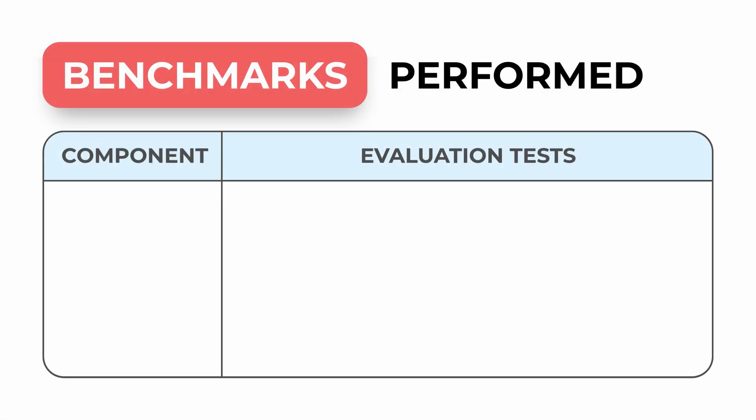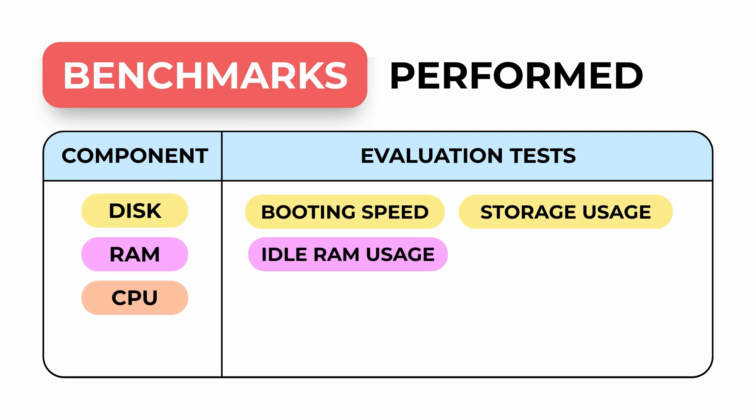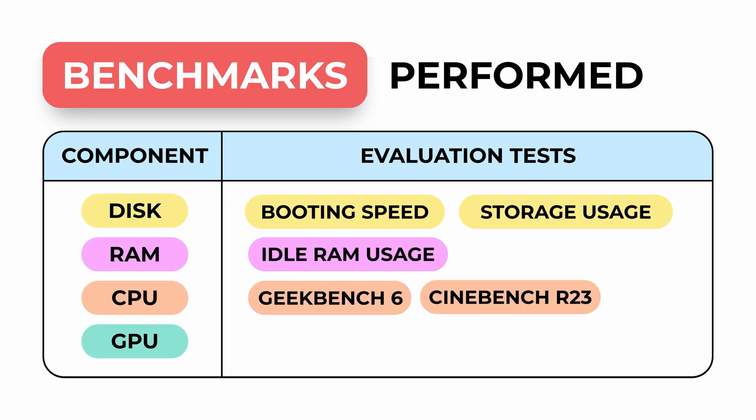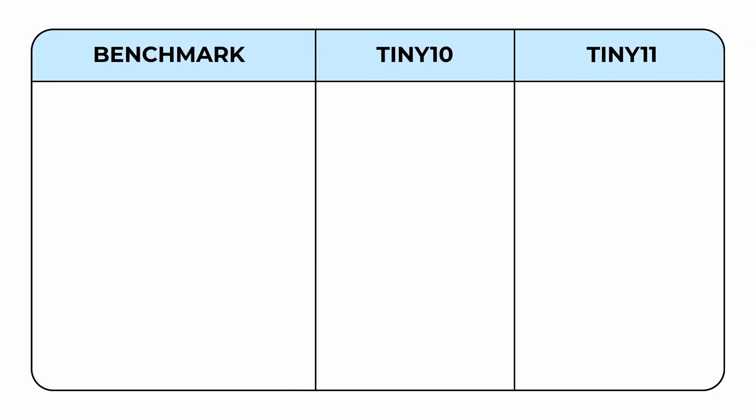Hey, you're watching Harvard of Tech, I'm Neil. Today we're comparing Tiny11 and Tiny10, the stripped-down versions of Windows 11 and Windows 10. I'll run them through CPU and GPU stress tests, benchmark the RAM and storage usage, and finish with a real-world gaming test to see which one actually performs.